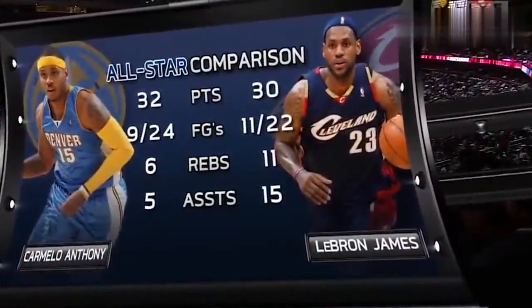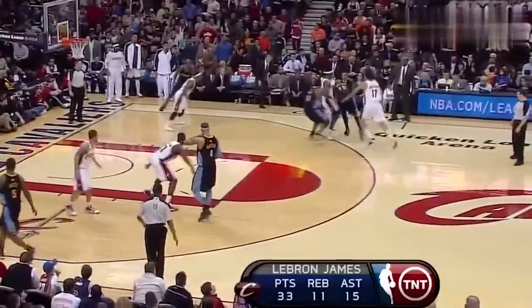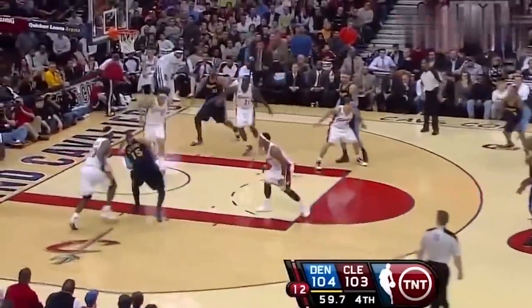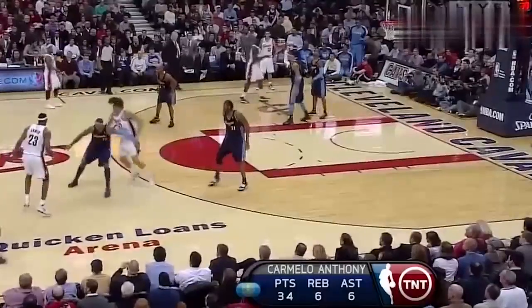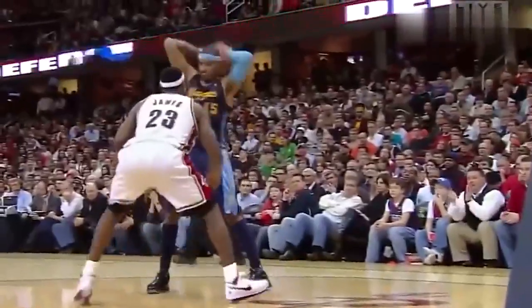A couple of All-Star players going up against each other tonight, and both have come through. LeBron — there's James, to the rim! Kenyon Martin able to drill it from straight away here at home. Here's Anthony — yes! Carmelo Anthony with a gorgeous move. Nuggets by three. James for three — and the game is tied! Both of these superstars are not disappointing tonight.